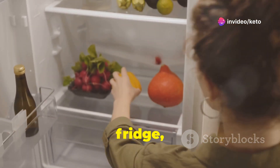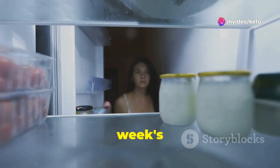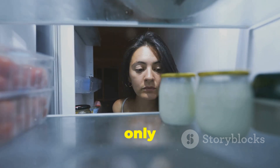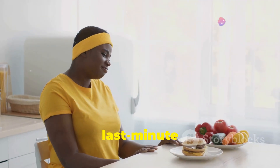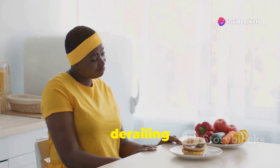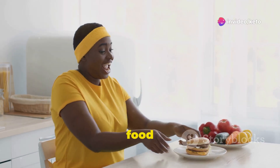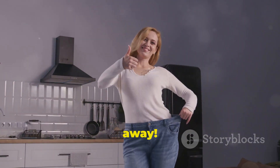Imagine this: you open your fridge, and instead of a sad, wilted salad, you're greeted by a week's worth of delicious, keto-friendly meals — meals that are not only healthy but also incredibly satisfying. No more last-minute takeout temptations, no more derailing your diet because you're hangry. With keto meal prep, you have control over your food choices. Get ready to kiss those carbs goodbye and watch the pounds melt away.